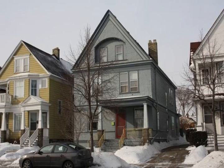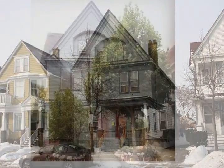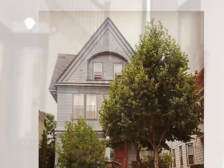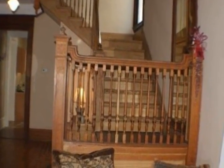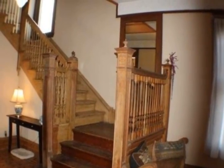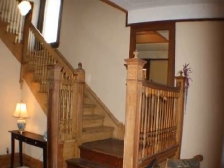A stunning 1890s grand Victorian in the heart of Bayview. Parquet floors, soaring ceilings with stunning plasterwork, pocket doors, and a grand central staircase — all the old world charm you could possibly want. The cook's kitchen boasts a large pantry with cabinets galore.